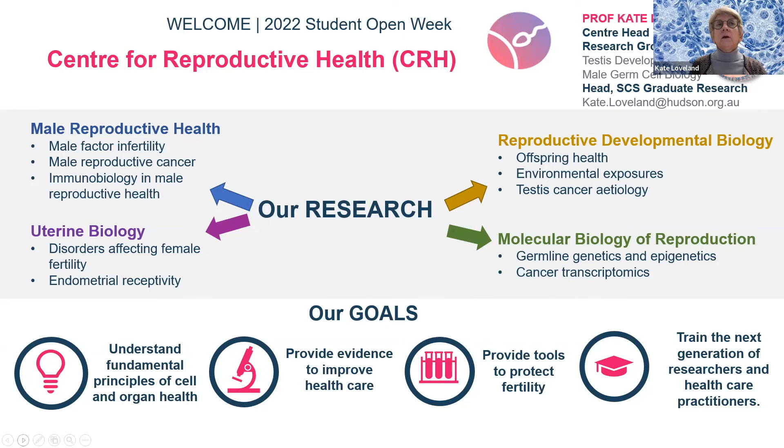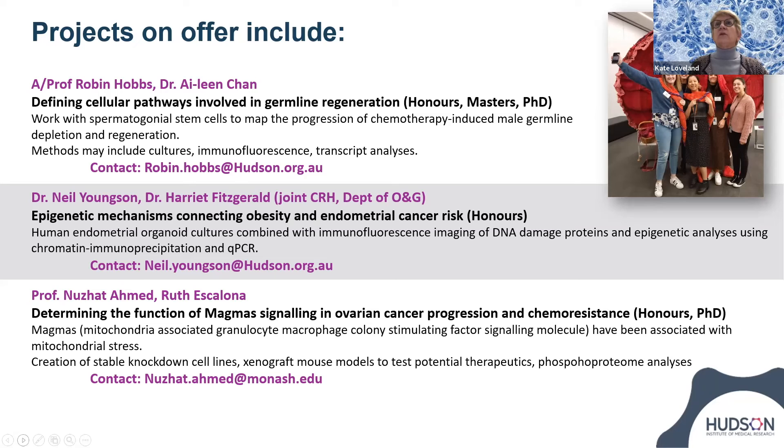On the next slide, I've listed a few of the projects. In the top right corner, there's a picture of some of our students — and we even have the giant knitted placenta that came to visit our institute, another feature you will probably not find in any other research precinct. I've listed three of the projects on offer that highlight the breadth of areas we're interested in.